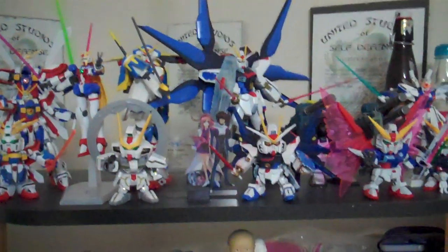Hey guys, Diceboy22, Gundam Shelf Update. And if you don't notice anything different, you are blind.